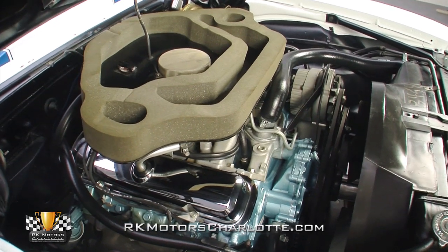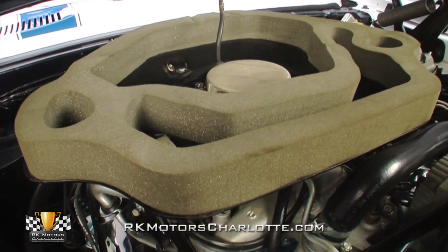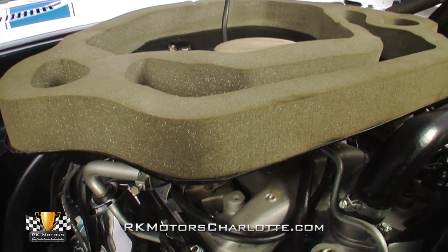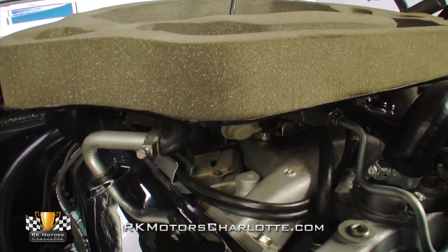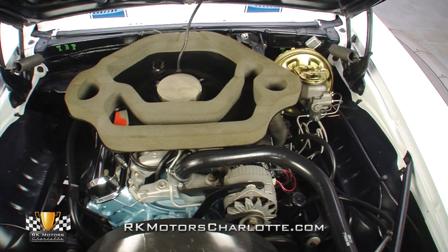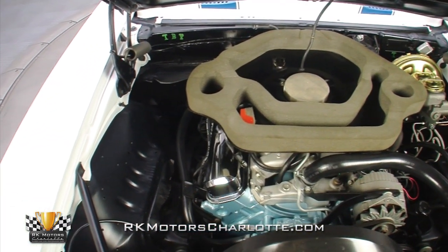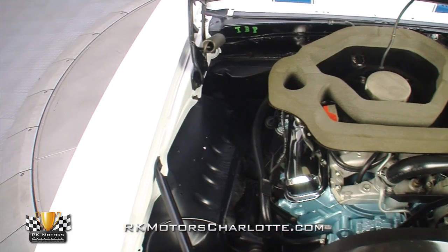A fully functional induction system feeds air into a correct Rochester 4-barrel carburetor that is bolted to an original winter intake. That intake sends an air-fuel mixture into original round-port cylinder heads, which with the help of high-performance rocker arms, a bigger cam, modern Scat connecting rods, and an Armisteel crankshaft provide the kind of combustion that makes this Trans Am one of the nastiest muscle cars on the road.